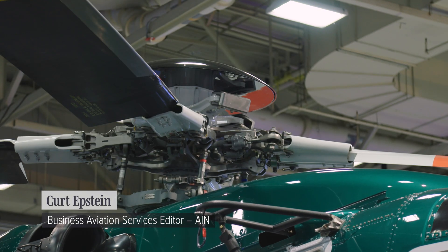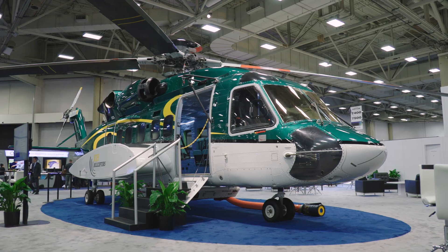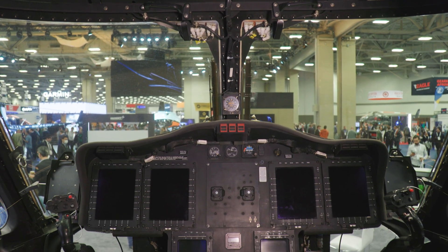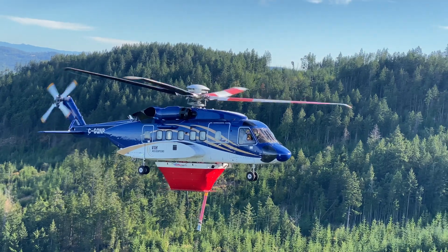The question of what to do with an aging, high-hour Sikorsky S-92 helicopter may have just been answered by VIH Helicopters, which has started converting them to firebombers — a novel use for the large cabin rotorcraft.